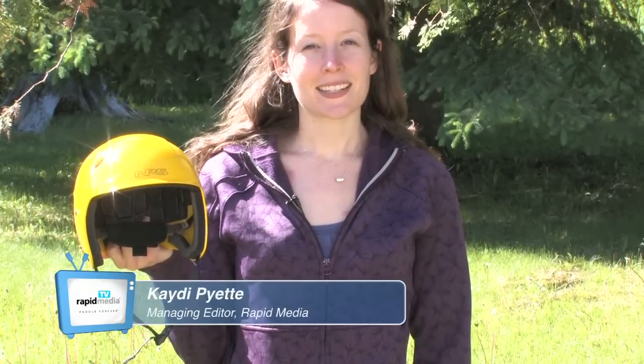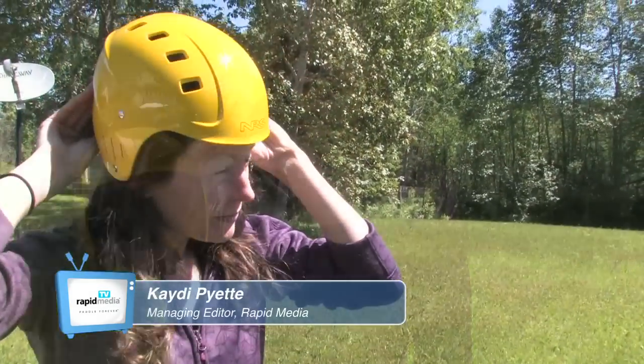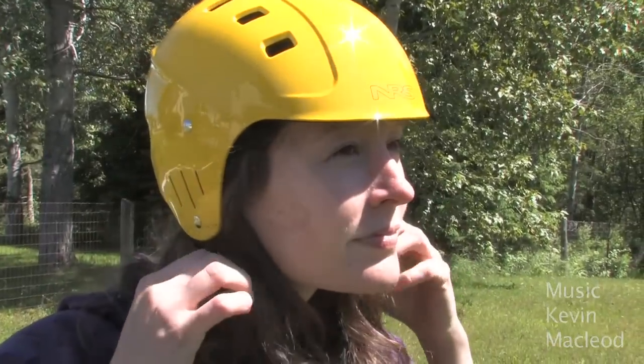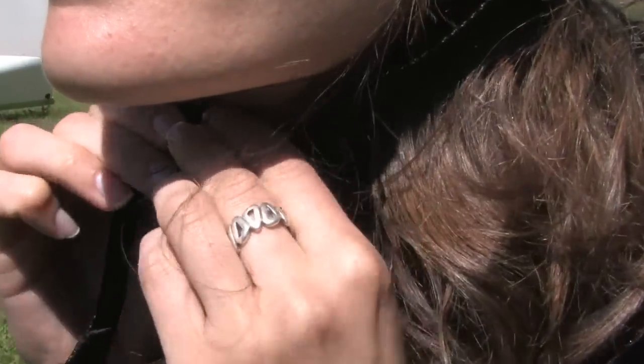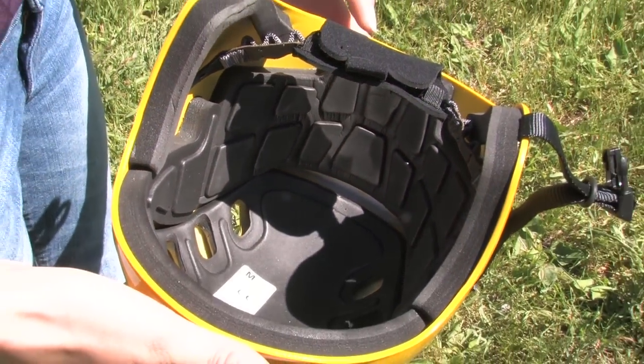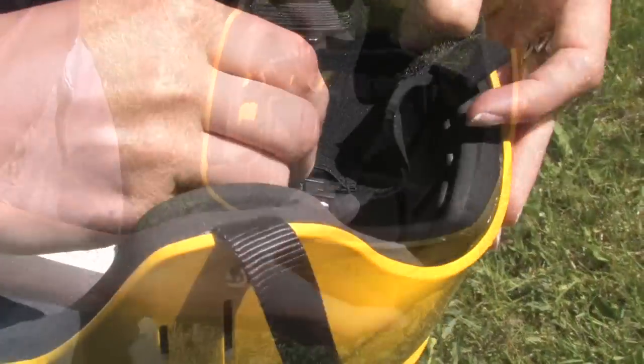Economical and comfortable, the NRS Chaos is a helmet that paddlers will love. The durable ABS plastic shell dissipates impact on this low-profile design. The dual-density EVA foam provides comfort while this quick-adjust harness is easy to use.